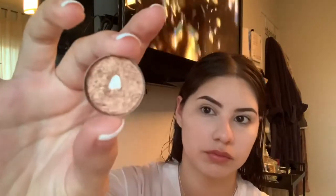Now I'm going to put some chapstick on just to hydrate my lips, because what is life without hydration?